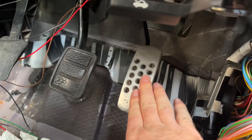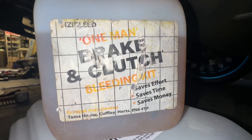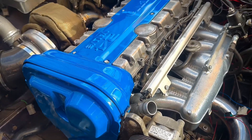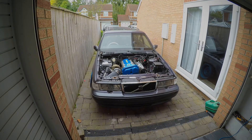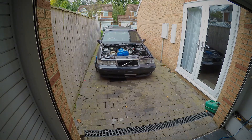We have the pedal bolted in - saves effort, saves time, saves money.